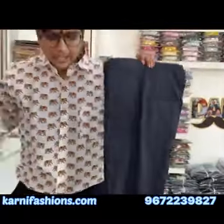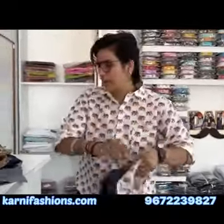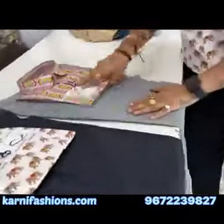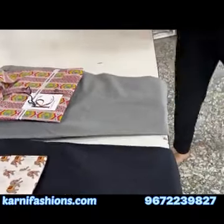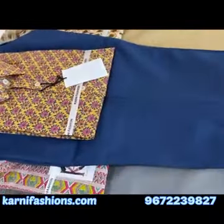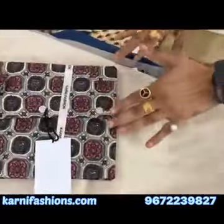In formal, you can see this black, which is available, and in checks print, it is also available. This is our combo set: the first, second, third, fourth, fifth, and sixth. In the description you will get the number to place your order booking. I will see you back in the next video.